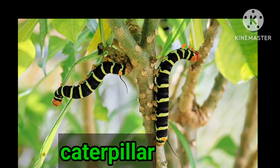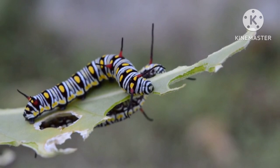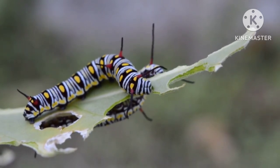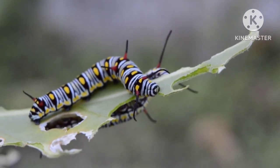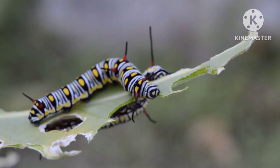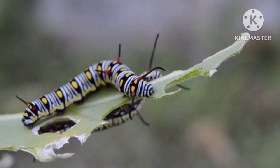Caterpillar. A caterpillar has just one job: to eat, eat, and eat. During the larva stage, the caterpillar must consume enough to sustain itself through its pupal stage and into adulthood. Without proper nutrition, it may not have the energy to complete its metamorphosis, so they only eat at this stage.